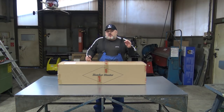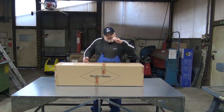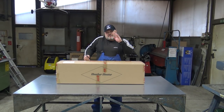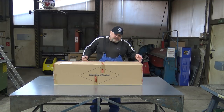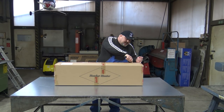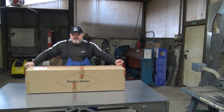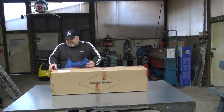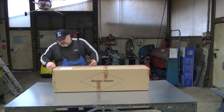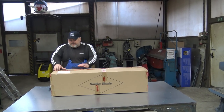The Hawker Hunter was a subsonic plane. At the beginning it flew around the speed of sound — it didn't break the sound barrier at first. It was a single-seat or double-seat trainer, meant as a fighter, an interceptor, and later a light bomber. And now we finally have this!